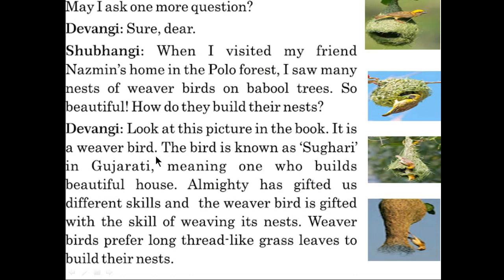It is a weaver bird. This bird is known as Sugri in Gujarati, meaning one who builds a beautiful house. Almighty has gifted us different skills, and the weaver bird is gifted with the skill of weaving its nest. Weaver birds prefer long, thread-like grass leaves to build their nest.